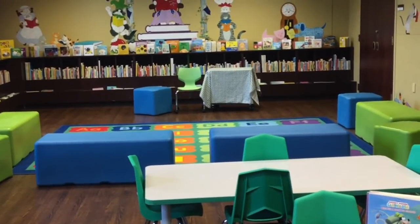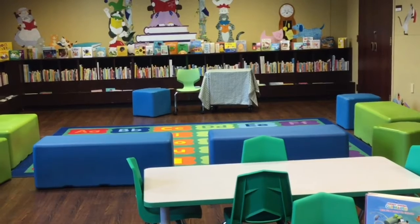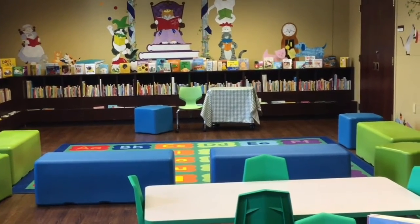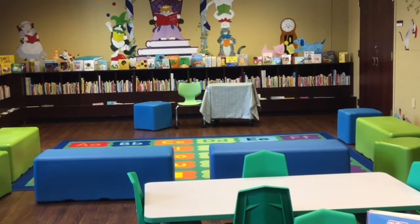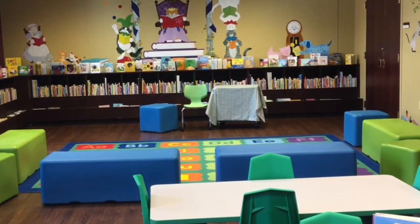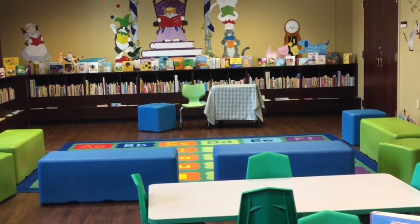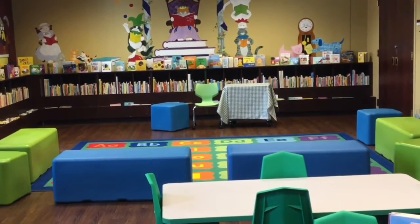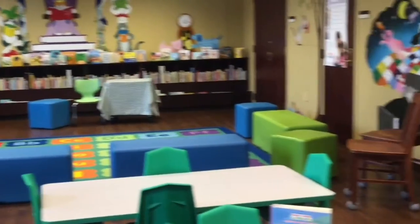Back in this area, this is our storytime area. We do some programming back here — we invite kindergartners and Head Start kids, all kinds of fun back in this area. It's a great place to read books, and you see lots of board books on the shelves back there for our youngest patrons. All kinds of things go on in this area.